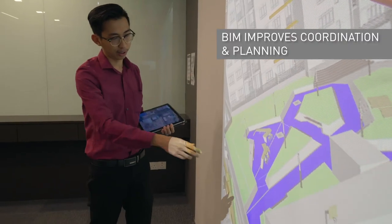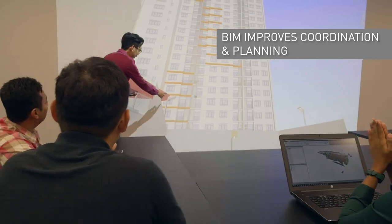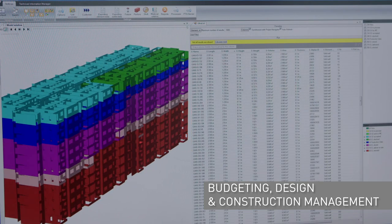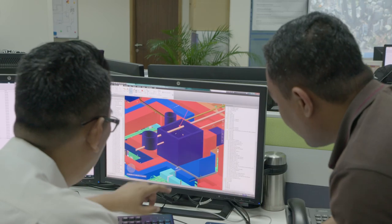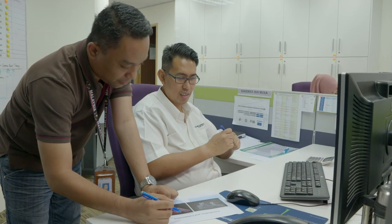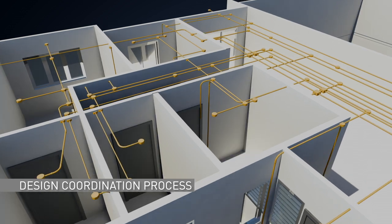BIM is a process that improves the coordination and planning for commercial buildings, infrastructure and homes, including budgeting, design, construction and asset management. BIM enables design architects, engineers, surveyors and builders to work on the designs concurrently using 3D models shared on a cloud-based platform.